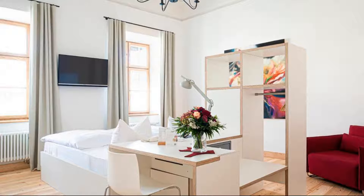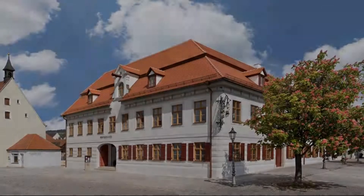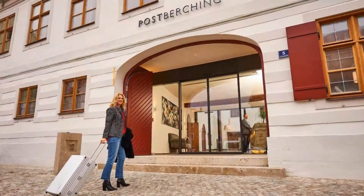If you have already stayed in this hotel, please share your experience in the comment box. For booking or more details, see the link in the description.